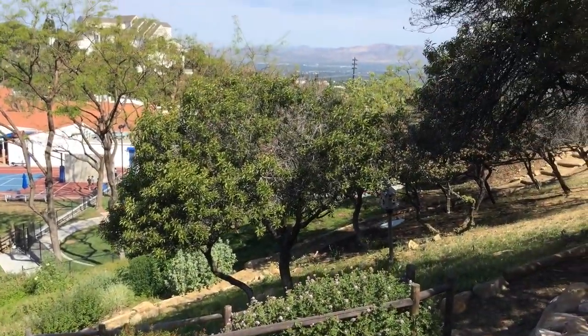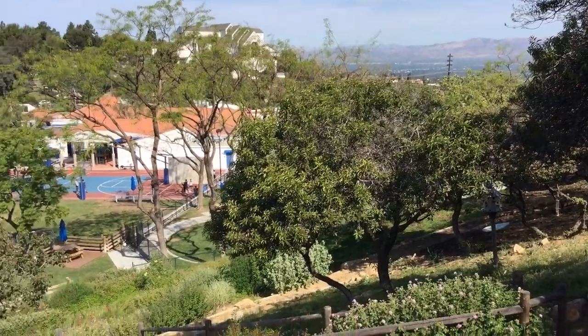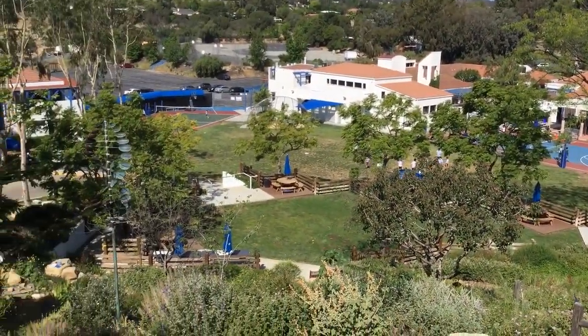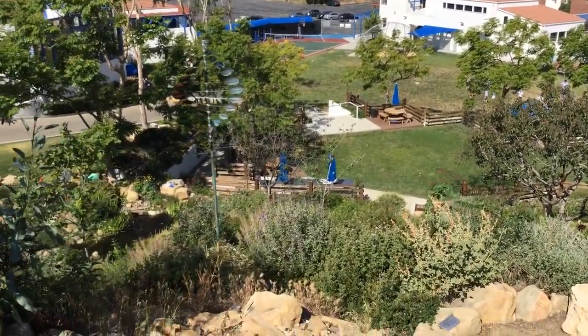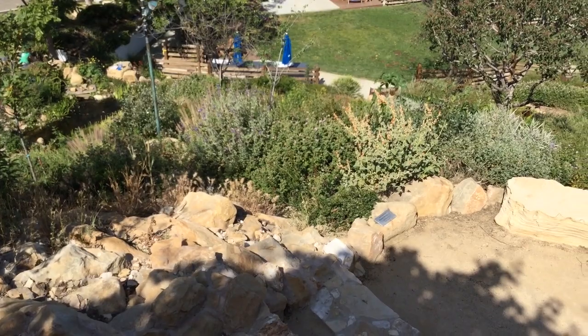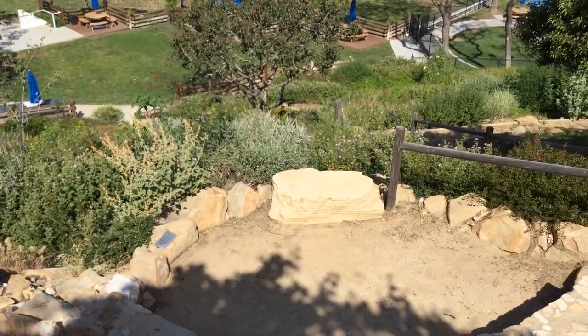There's the San Fernando Valley. The Merman School. How incredible. Dreamscape. Dreamscape's coming true.